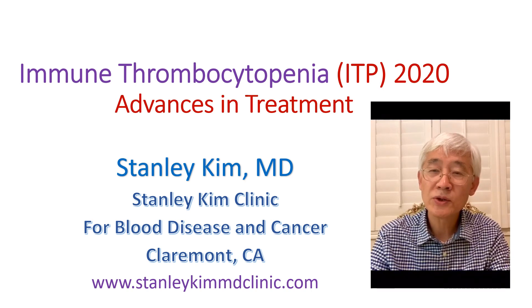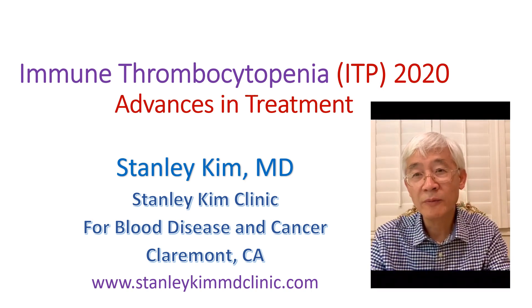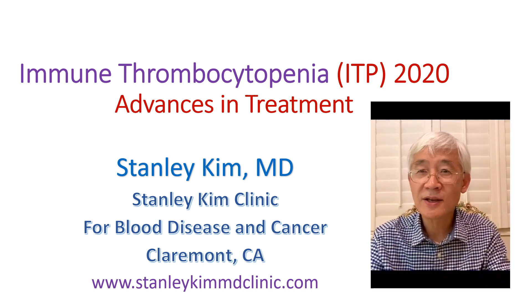Now, we have much more options with the newly developed drugs. Let's discuss more in detail.